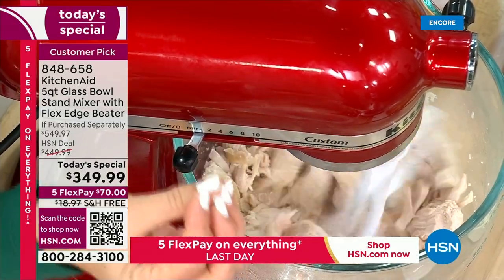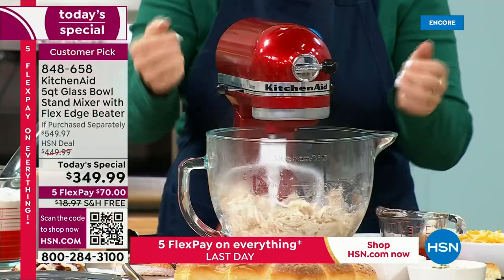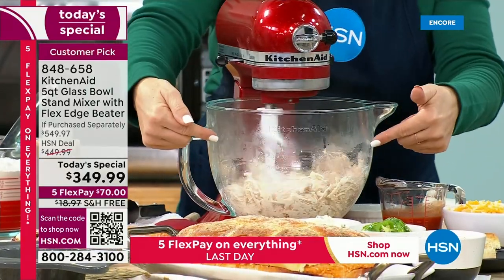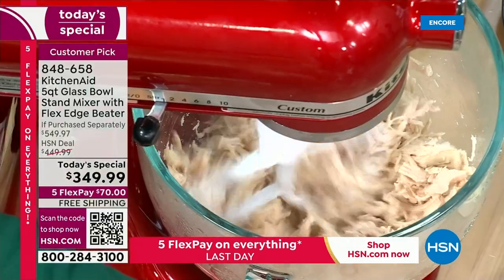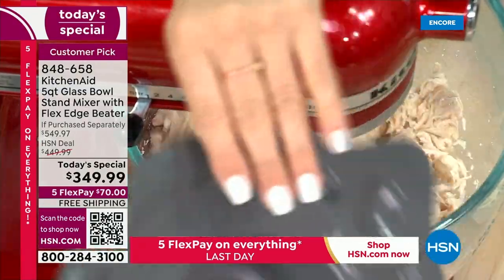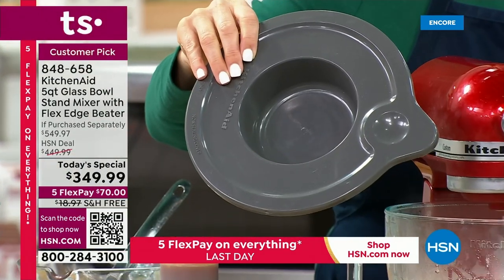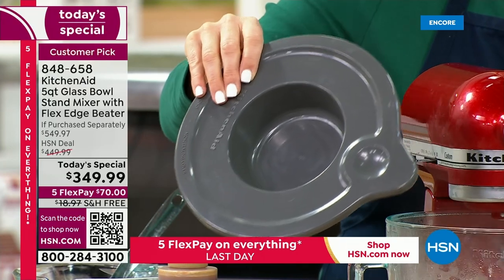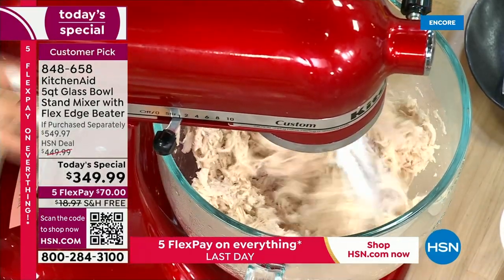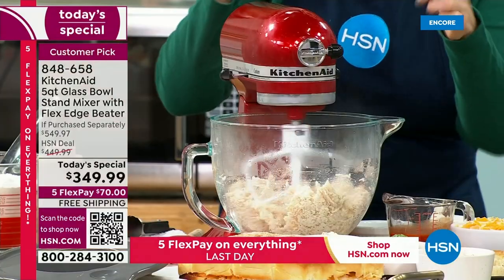It has that soft start feature — when you turn it on, it's not just going to jump right into gear. It's going to ease its way in and then really start going. I want you to see how my flat beater is just shredding my chicken for me — making easy work of that. I don't have to do anything. You're also getting this great lid, and you're getting four beaters: I'm using the flat beater right now. You're also getting the dough hook, the wire whip, and exclusively with this bundle, the flex edge beater.